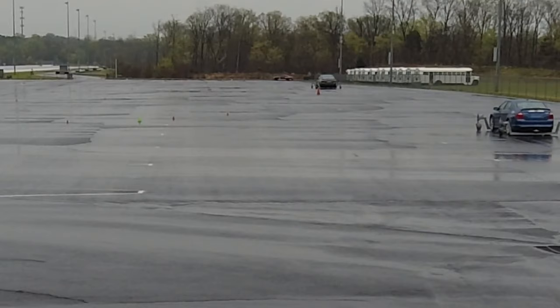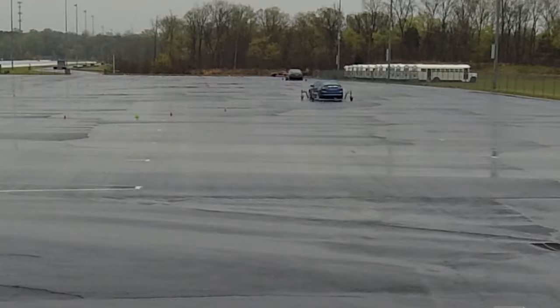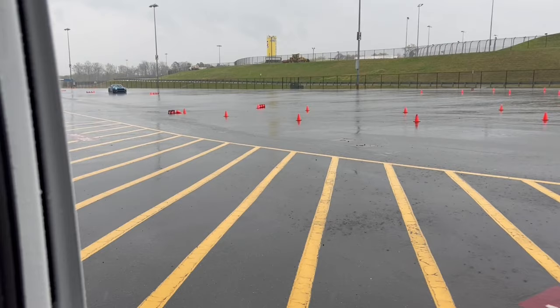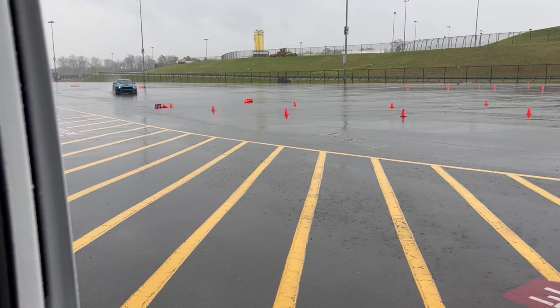In Session 2, they had us drive skid cars on a cone-marked figure-eight course. The rain didn't help much here either. However, they were trying to teach us car control and, more importantly, to look ahead at where we were going instead of where we were. This is a very common lesson in any school, as these are needed and useful skills on any track.